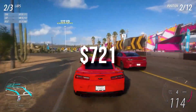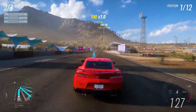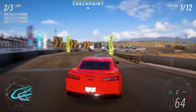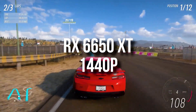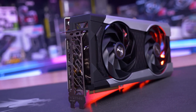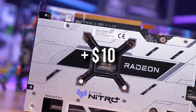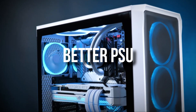The total price comes to $721, meaning it's only about $10 more expensive than the bot's build, but you're getting much better performance. The RX 6650 XT is going to destroy the GTX 1650 Super at 1080p gaming, and it can even handle some 1440p gaming depending on the game and settings, while the 1650 Super cannot. The 6650 XT is around 50% faster in gaming for just $10 more. On top of that, you're also getting more storage, a better motherboard, and a much better quality power supply.